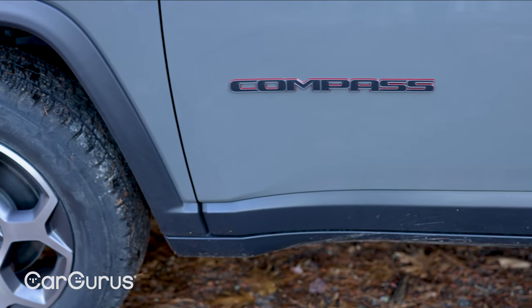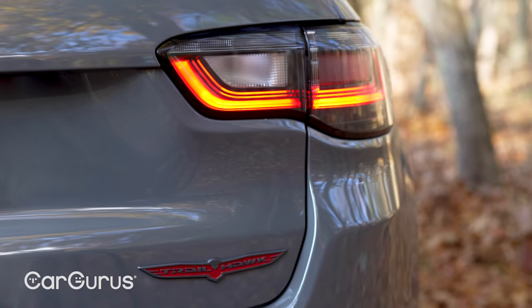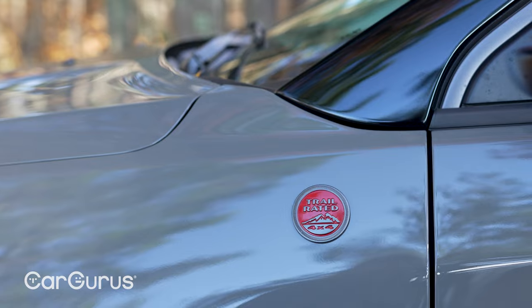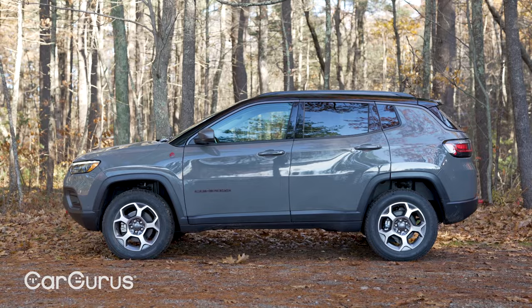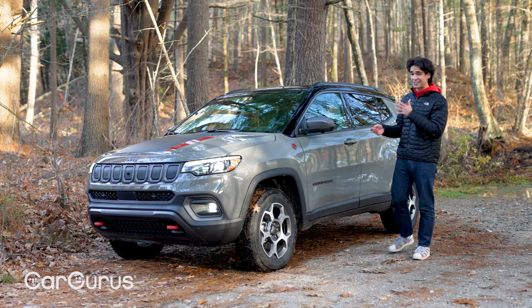This Compass points in a direction that very few compact SUVs bother to go anymore: off-road. It's the Trailhawk, and it's the only Compass worthy enough to wear the Jeep Trail Rated badge. Plus it's the coolest looking Compass, which earns it my badge of approval. This Compass came out for 2017 and it looks just as good then as it does now.